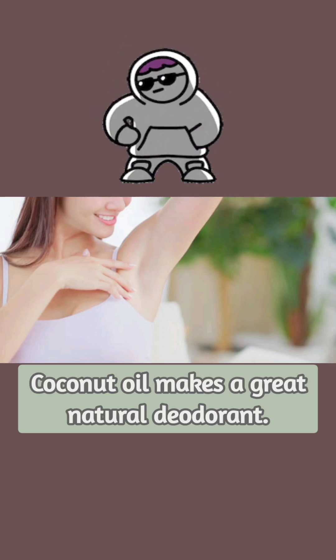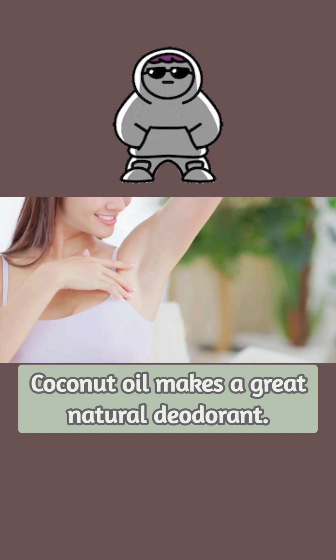Most deodorants on the market are made with all kinds of weird chemicals and metals, and hard-to-pronounce chemicals too. Coconut oil can be used as a deodorant since it has antibacterial properties and absorbs well into the skin.